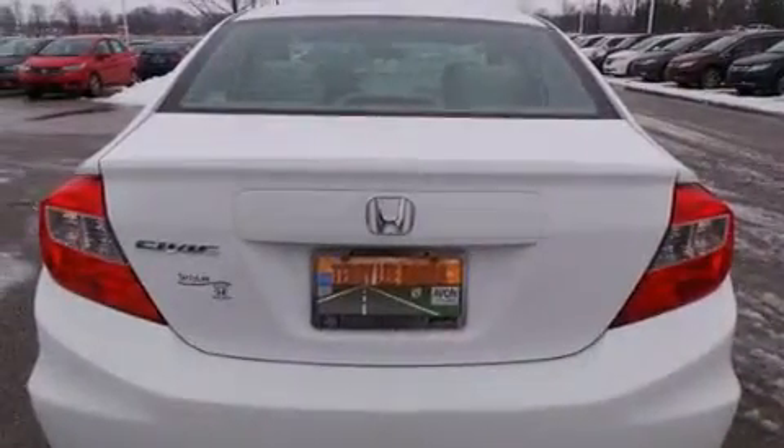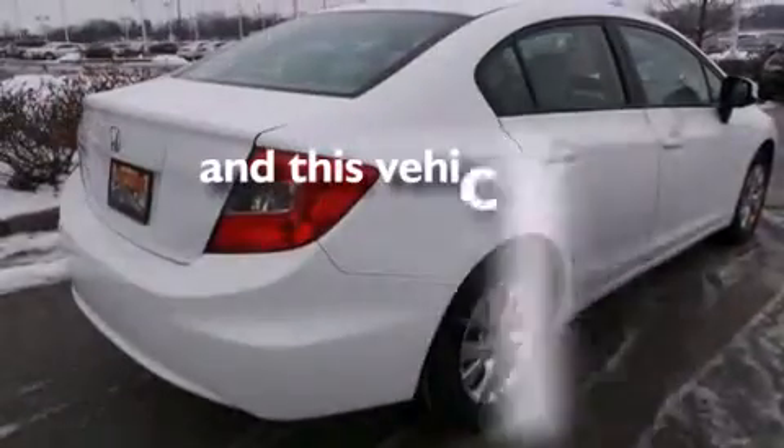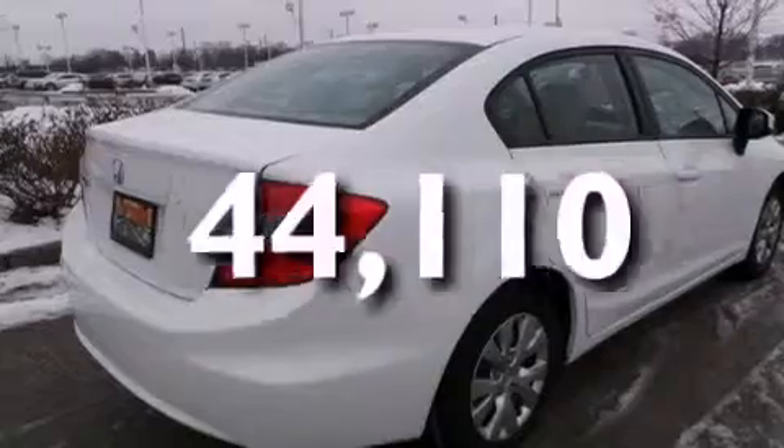A rear window defroster, tinted glass, and an anti-lock braking system. This vehicle has less than 45,000 miles.